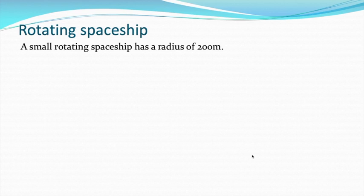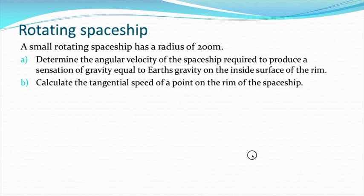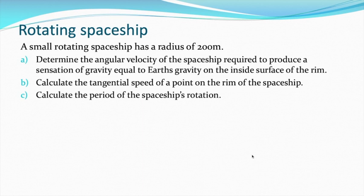If we know its radius, then what angular velocity would the spacecraft require to produce a sensation equal to Earth's gravity on the inside of the rim? So we want a radial acceleration of 9.8, or a central force of 9.8 newtons per kilogram. Then what would the tangential speed be, and what would its period of rotation be? For part A, remember we want a radial acceleration equal to 9.8, so we can use the radial acceleration equation: a equals v squared over r, or a equals omega squared times r.